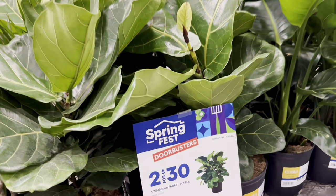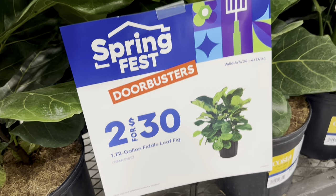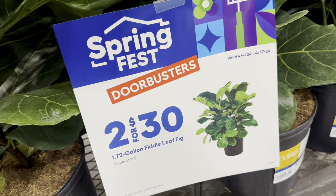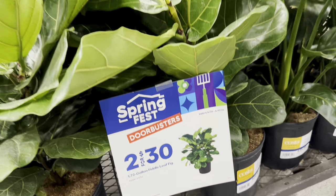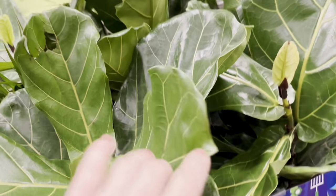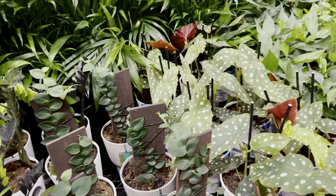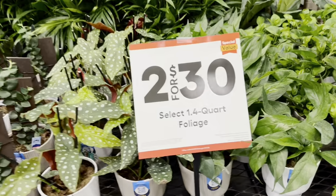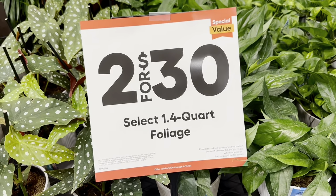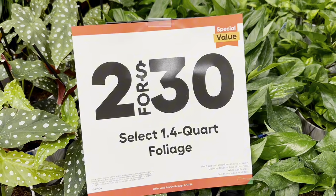There are even Spring Fest doorbuster deals on house plants. You get your 1.72-gallon Fiddle Leaf Fig two for $30 — look at these beautiful large green glossy leaves. Or you can choose any of the 1.4-quart foliage house plants at a special value price of two plants for $30.